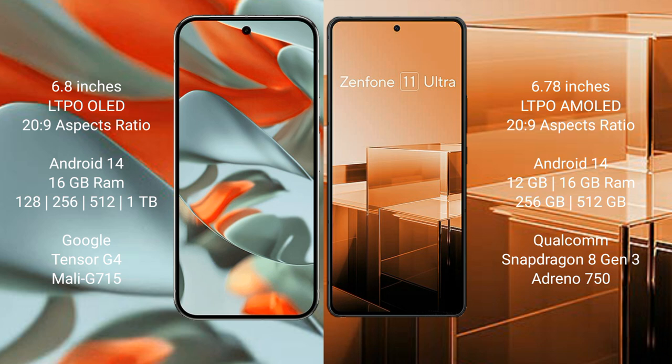The Asus Zenfone 11 Ultra comes with 12GB or 16GB RAM and 256GB or 512GB internal storage. It is powered by the Qualcomm Snapdragon 8 Gen 3 processor with an Adreno 750 GPU.